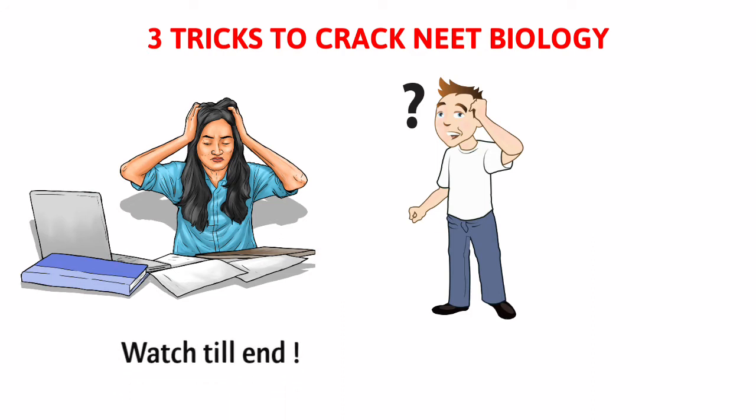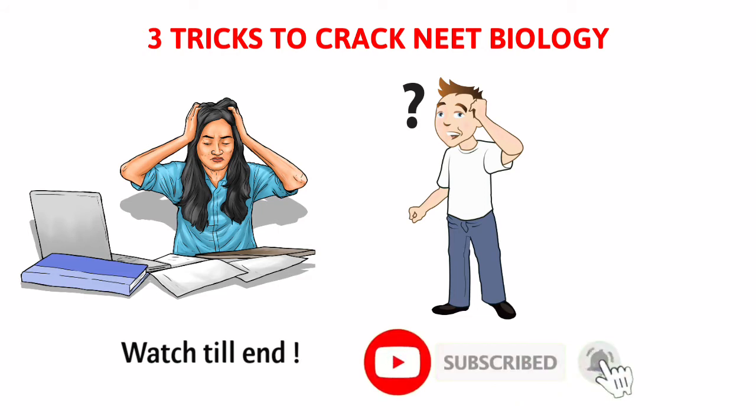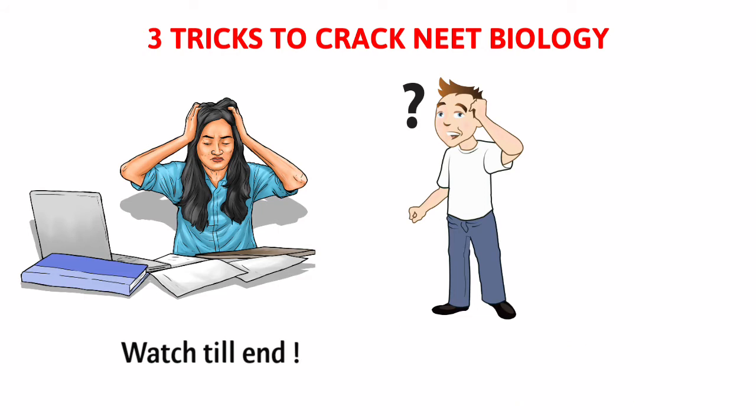So don't skip this video — watch till the end. If you haven't subscribed to my channel, please subscribe below and click the bell icon for notifications. Let's get started.